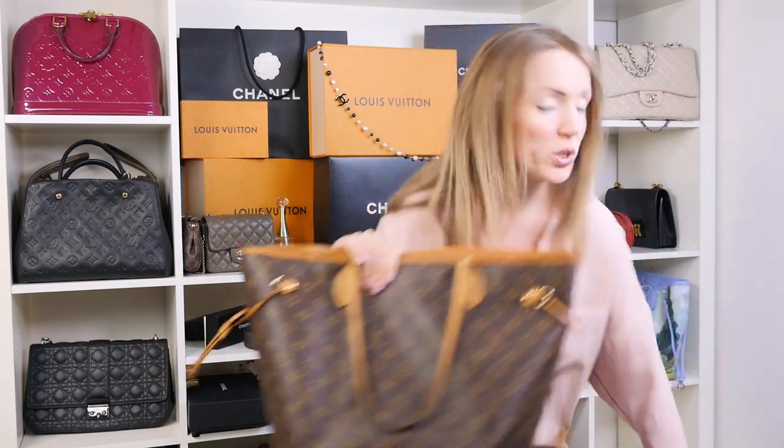In this video, I'm gonna compare two Neverfulls from Louis Vuitton. If you're kind of hesitant on which to buy — Monogram or Epi — I'm gonna compare them, look at the differences, the pros and cons of every material, and by the end of this video, you will be able to make a choice.